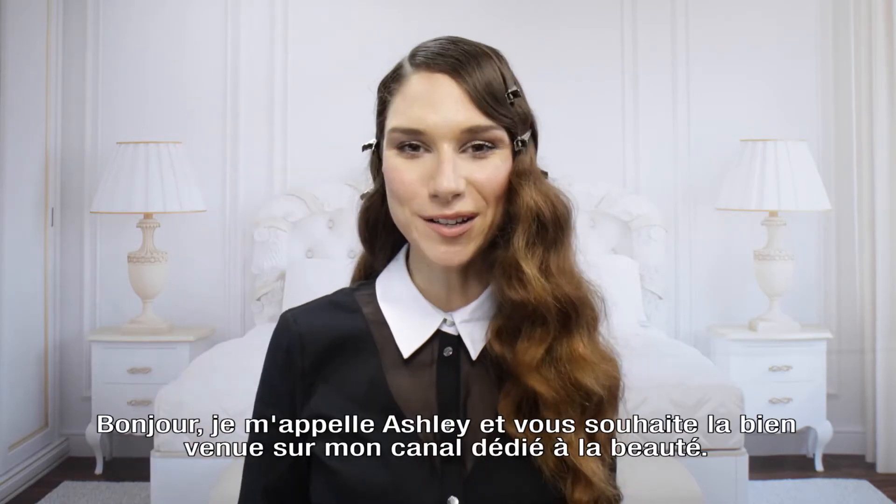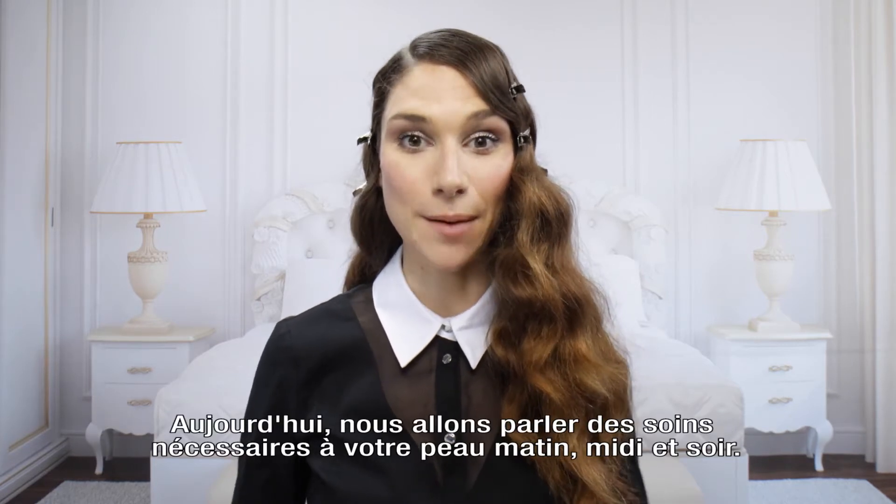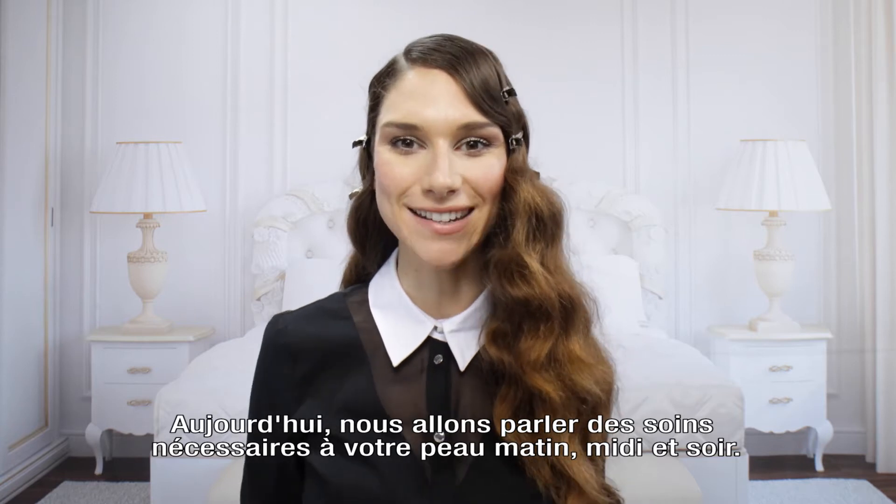Hiya, this is Ashley. Welcome to my beauty tutorial. Today I'm going to be teaching you about your skincare regime morning, noon and night.